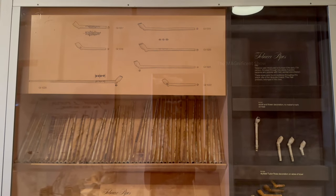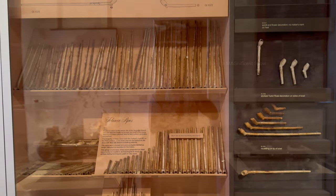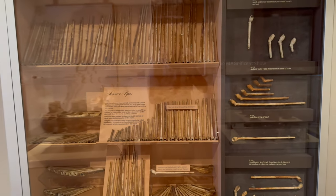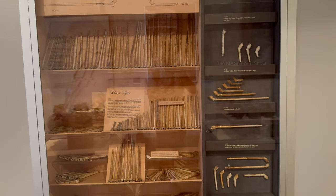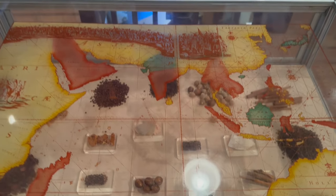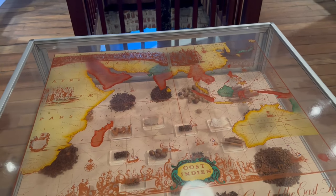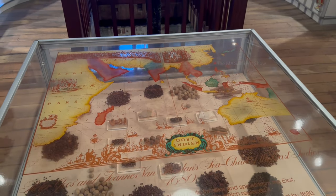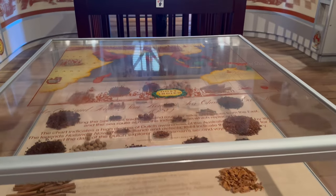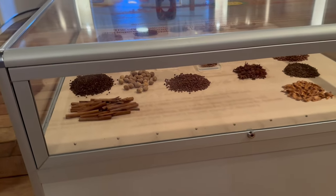In the past, voyagers smoked tobacco pipes, and there was a collection of different types and sizes of those pipes discovered from the ships, kept inside a cupboard. A lot of European travelers in the past traveled in search of herbs and spices. Some of the herbs and spices collected from Asian countries sank with their ships in the Australian sea, and a sample collection of them was kept on display.